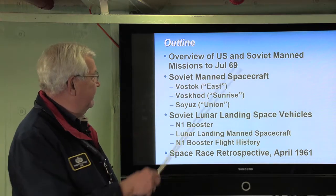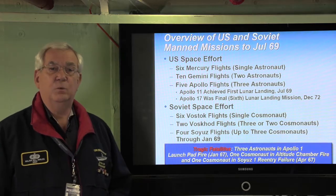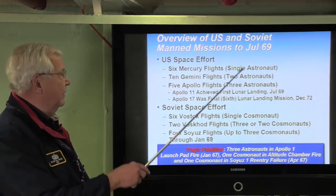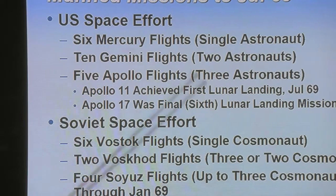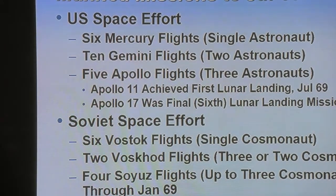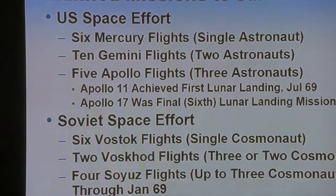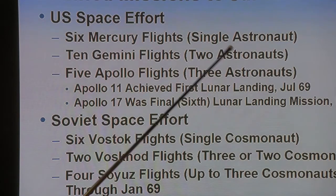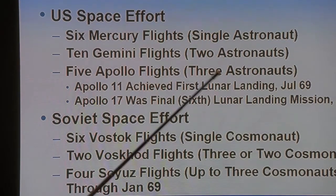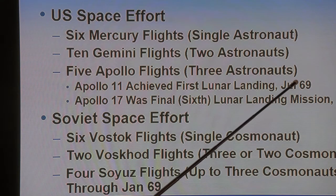Let's start with an overview of the manned programs. The U.S. space effort had six Mercury flights, each with a single astronaut — two were ballistic and four were orbital flights. Mercury paved the way for Gemini, and we had ten Gemini flights where we learned how to fly in space and practice techniques needed for the lunar landing, each with two astronauts. Then we had five Apollo flights, each with three astronauts, some preparatory missions, leading to Apollo 11 landing on the moon in July of 1969.